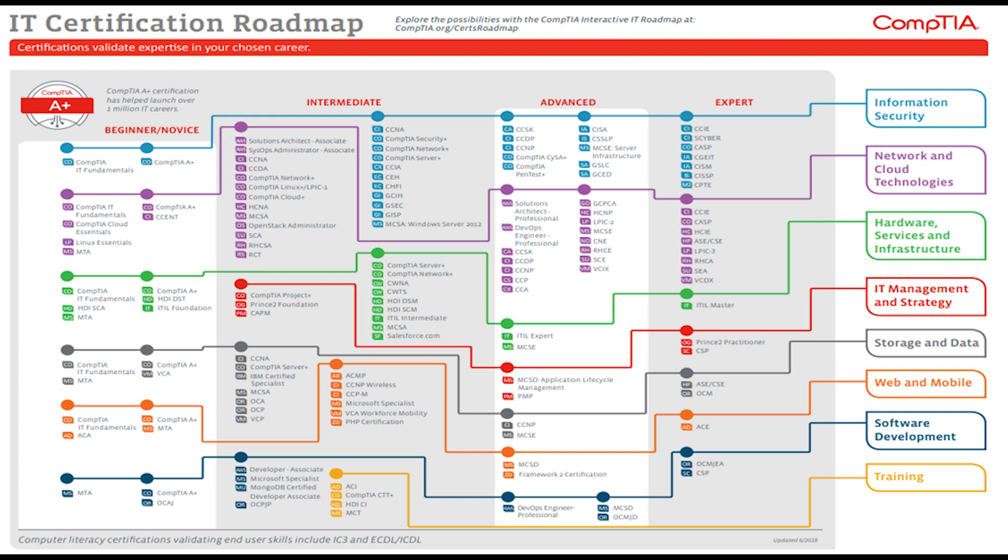CompTIA Security Plus is the first security certification a candidate should earn. It establishes the core knowledge required of any cybersecurity role and provides a springboard to intermediate-level cybersecurity jobs.